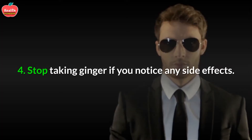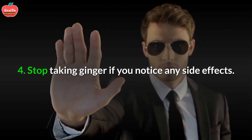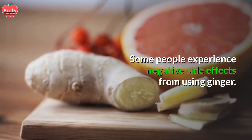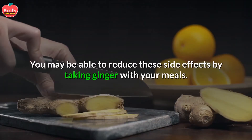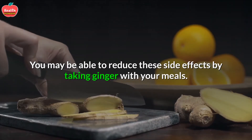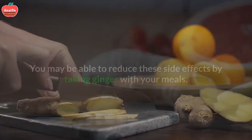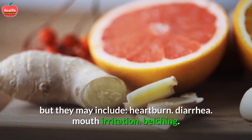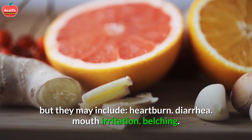4. Stop taking ginger if you notice any side effects. Some people experience negative side effects from using ginger. You may be able to reduce these side effects by taking ginger with your meals. Side effects from ginger are often mild, but they may include heartburn, diarrhea, mouth irritation, and belching.